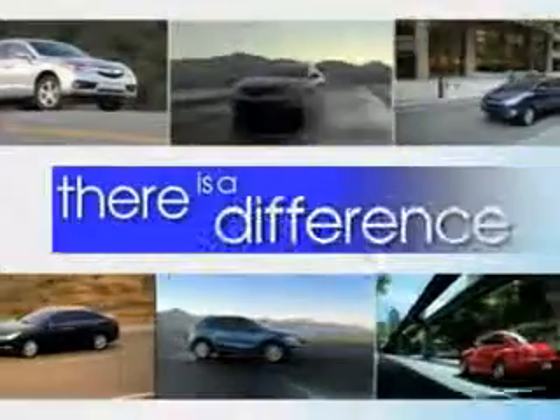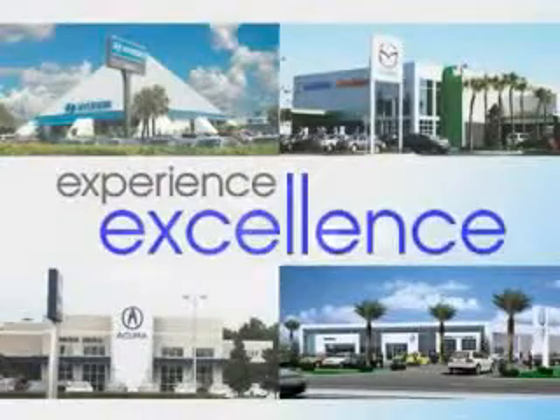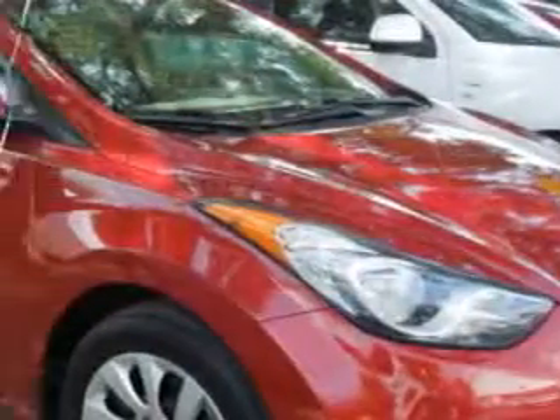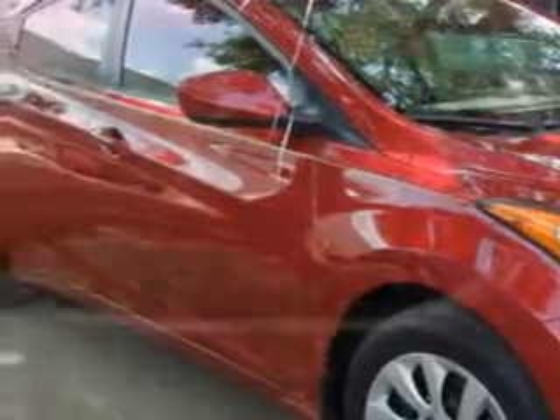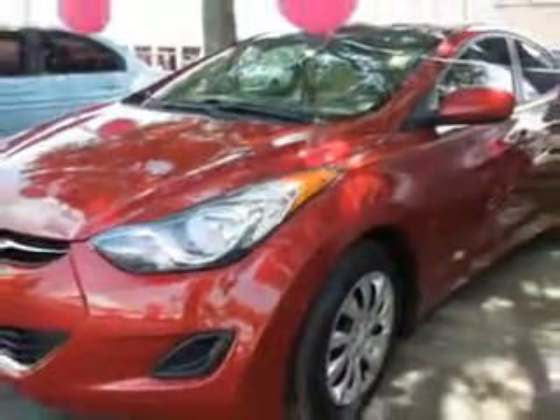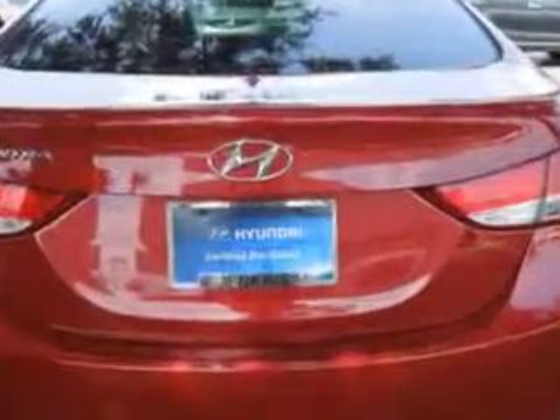When it comes to car buying, there is a difference. Experience excellence at any Jenkins dealership. Check out this red 2013 Hyundai Elantra, equipped with a four-cylinder engine and an automatic transmission. Enjoy an exceptional 38 miles to the gallon on this great car, with features like anti-lock braking system, remote trunk lid, and much more.